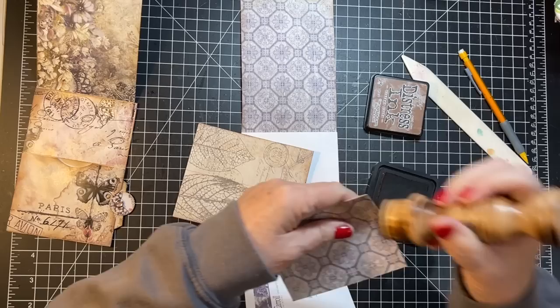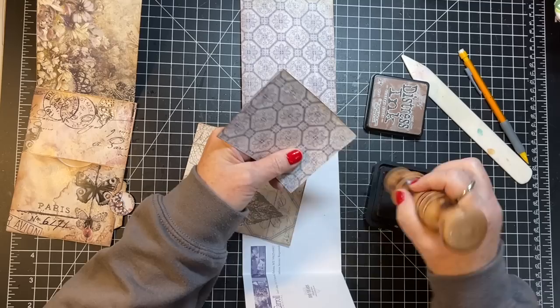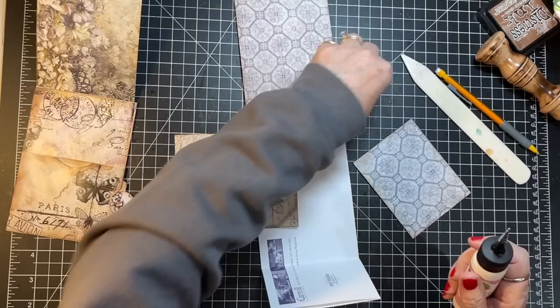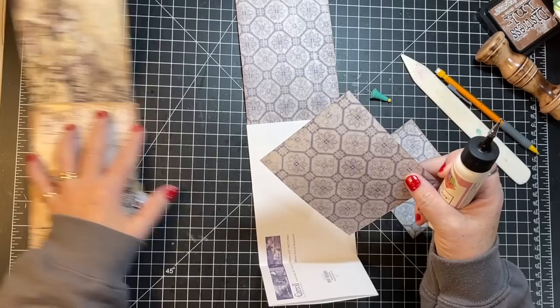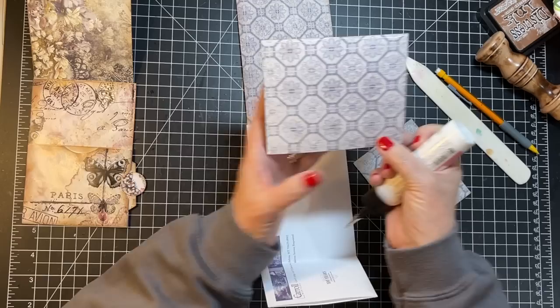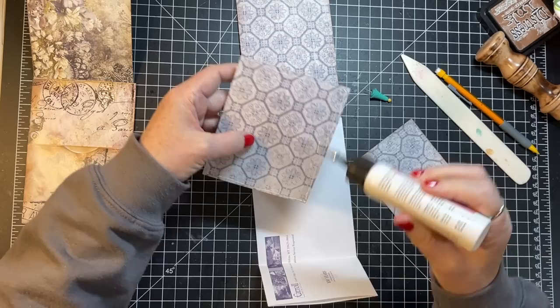Once we cut the thumb hole we'll have to give it another bit of a distress right there at the thumb hole, but that's okay. Now we'll put this on — it just glues straight down, there's no pocket at the top, so we're just going to glue this all the way around and pop it down there.